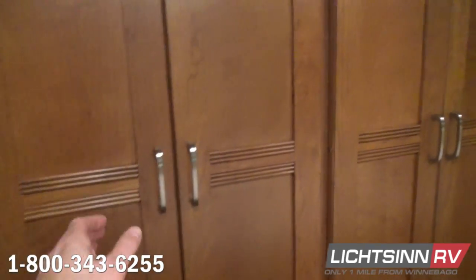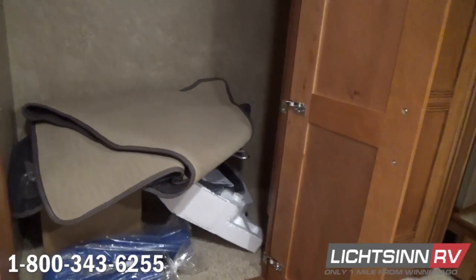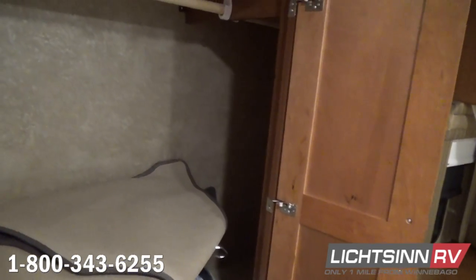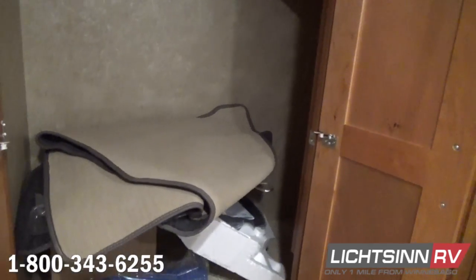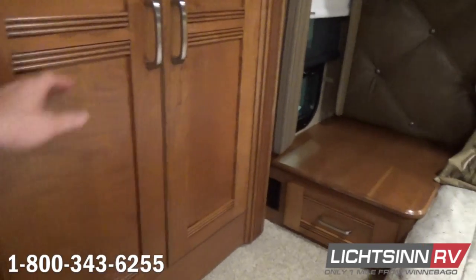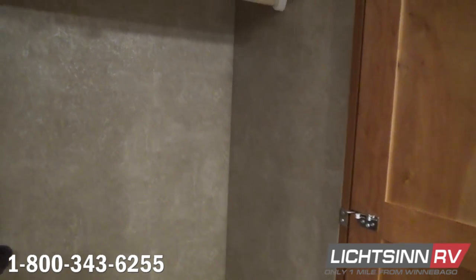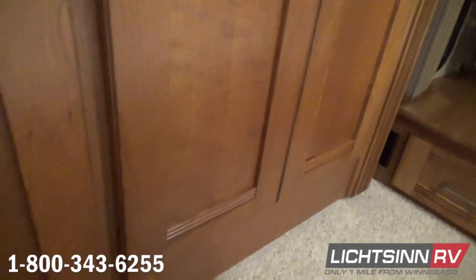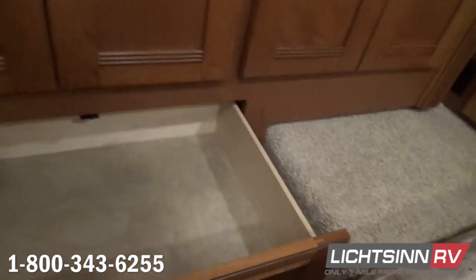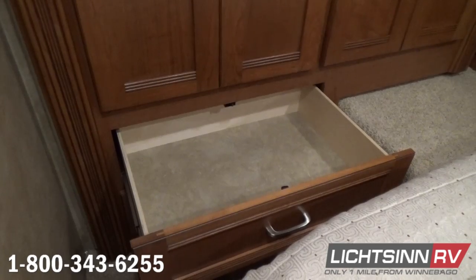Here you can see the wardrobe slide-out with a full chest of drawers and a tremendous amount of storage inside the wardrobe closet. It includes many of the accessories that ship with the RV, including the fitted and removable cab carpet for the interior upgrade package for the cab area. There are two additional wardrobe closets on each side inside the second of two slide-outs, providing tremendous hanging storage as well as a chest of drawers down below, featuring full-length extensions and metal drawer glides.